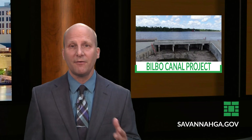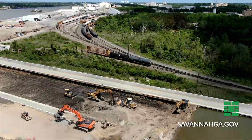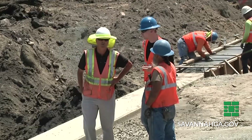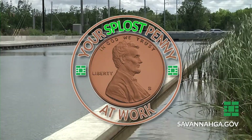On to a major project for the city of Savannah — it's in the books, and while it's not something you'll notice right away, if you live downtown you'll definitely reap the rewards. We're wrapping up the Bilbo Canal drainage improvement project. It's a $23 million project, and nearly two-thirds of the funding came through the Special Purpose Local Options Sales Tax, or SPLOST.